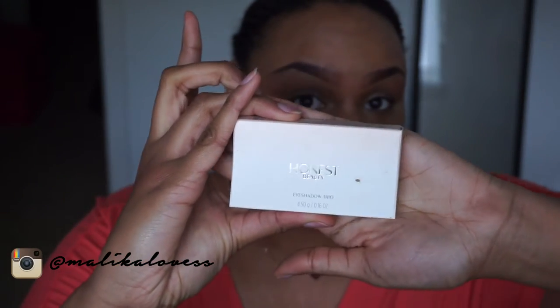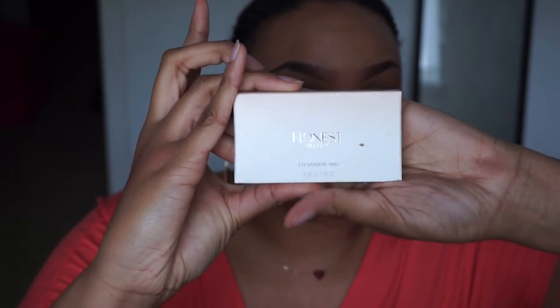Hey guys, it's your girl Malika and today I'm going to do swatches and a review of Honest Beauty Eyeshadow Trios. This is the packaging that they came in, and I did tell you guys in my birthday haul video that I would do a review on these.